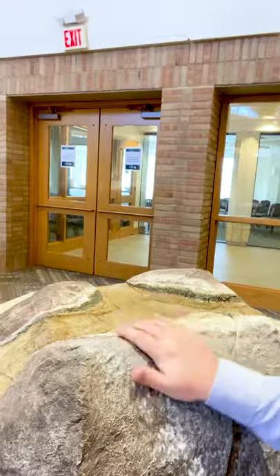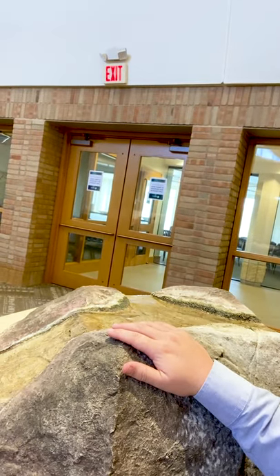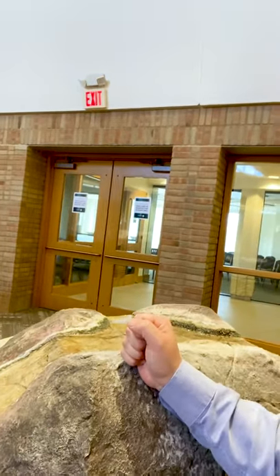Cold water is something that's available to us. And this symbol we have in the back of our sanctuary — a rock with water flowing out of it — comes right out of Exodus, when the people of Israel asked God for help, and Moses struck his staff to the rock, and living water came out.